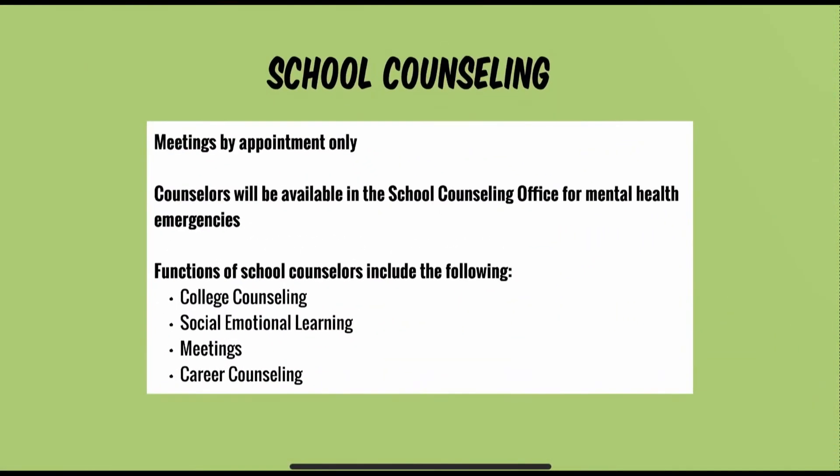All school counseling meetings will be by appointment only in the first marking period. If students would like a meeting with their counselor, they must email their counselor for an appointment, and the decision will be made if it's a virtual meeting or in person. For parent meetings with counselors, parents must email counselors for appointments, and all parent meetings will only be virtual. There will be counseling staff in person each day for in-school mental health emergencies only, with limited entry into the school counseling office.